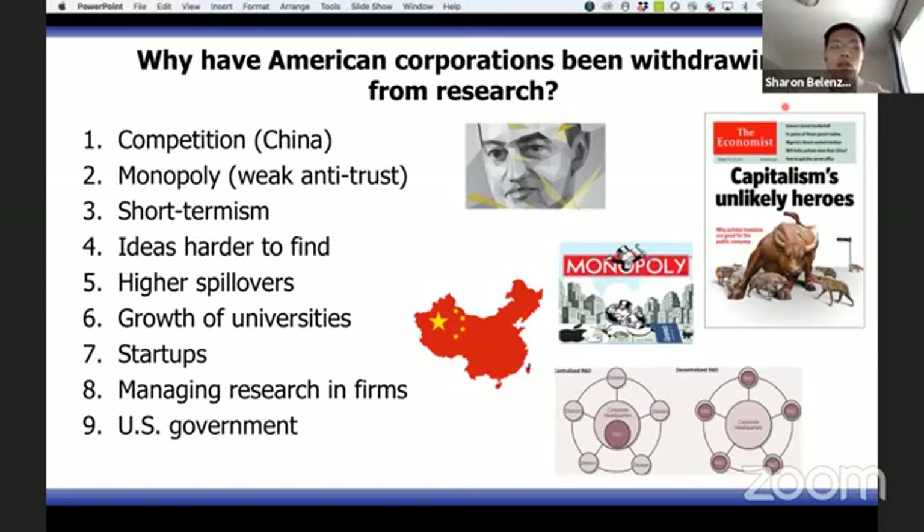Right after the Second World War, there was a very happy marriage between industry, the Department of Defense, and early federal scientific organizations, such that they knew which scientific sectors were ripe for progress — such as lasers, solid-state electronics, and nuclear physics.